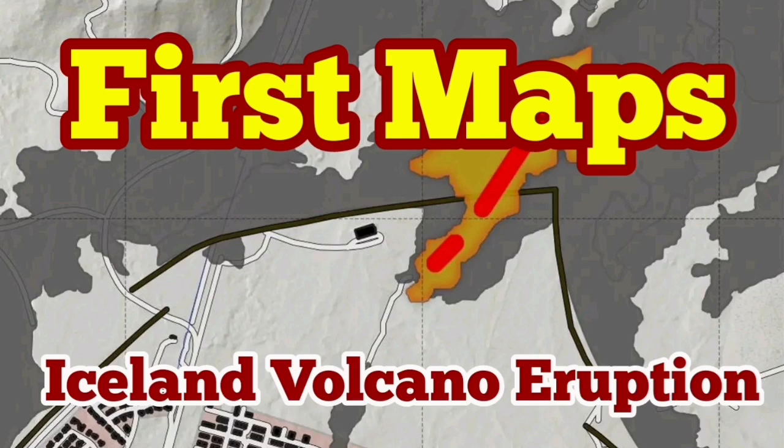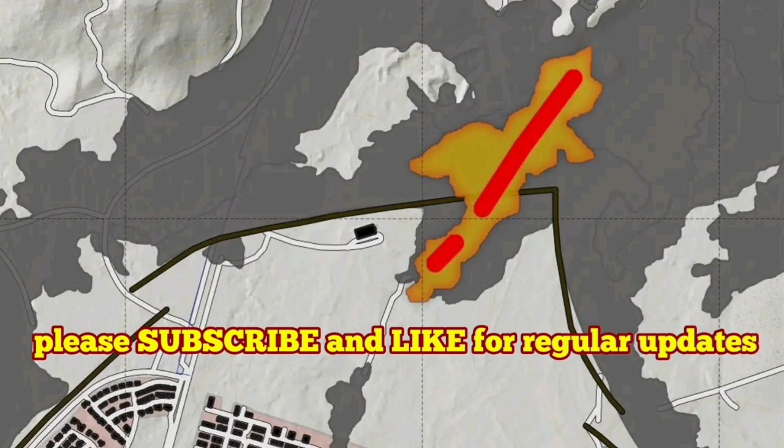The new eruption in the Sunuka crater chains of the Reykjanes Peninsula started today, and it was not an uneventful one.